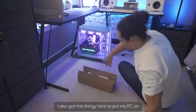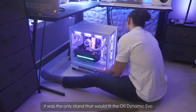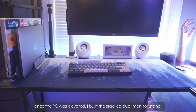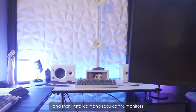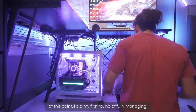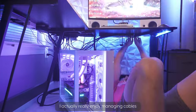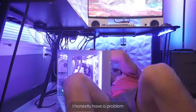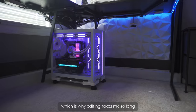I also got a stand to put my PC on to replace the sheet of wood — it was the only stand that would fit the O11 Dynamic Evo. Once the PC was elevated, I built the stacked dual monitor stand, then installed it and secured the monitors. At this point I did my first round of fully managing the cables using cable raceways and cable ties. I actually really enjoy managing cables — I honestly have a problem. I get very fixated on small details, which is why editing takes me so long.